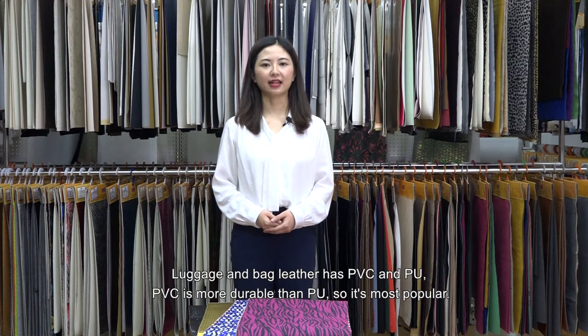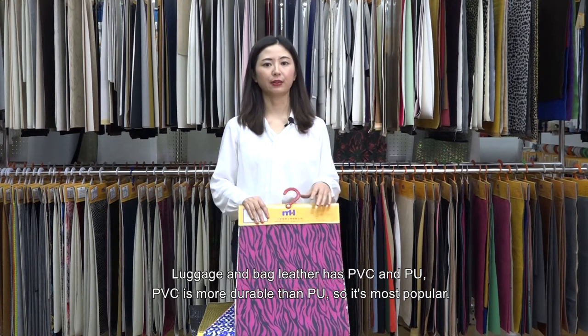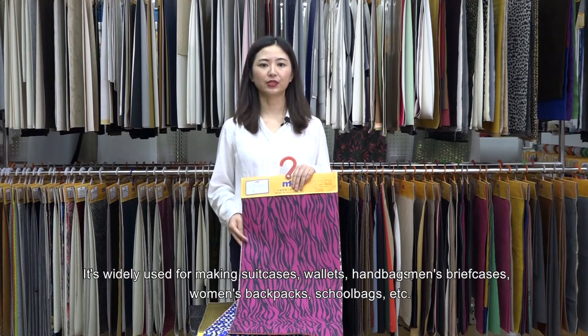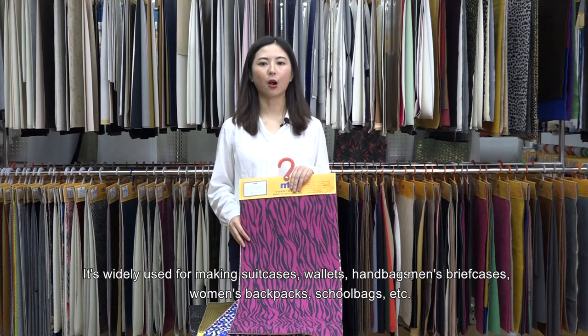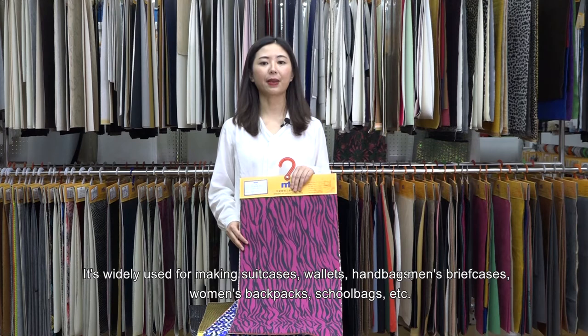Luggage and bag leather has PVC and PU. PVC is more durable than PU, so it's most popular. It's widely used for making suitcases, wallets, handbags, men's briefcases, women's backpacks, school bags, etc.